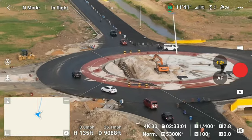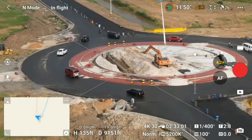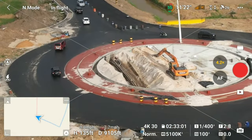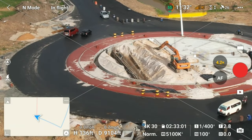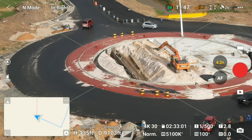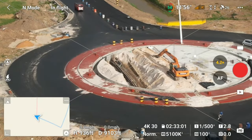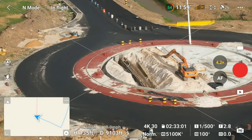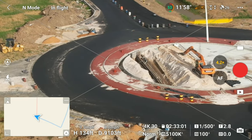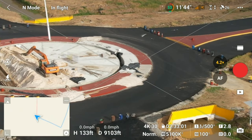That is a huge cavity in there. I'm thinking they're going to be doing some work in there. They must have an underground sewer system or something, because there is a huge cavity in there. If you guys know what that is, please drop a comment in the comment section. There is a drainage system right around this roundabout — there's a huge drainage system.